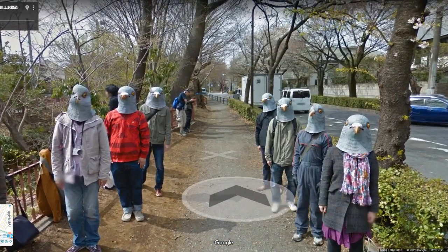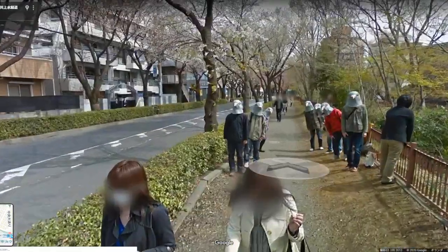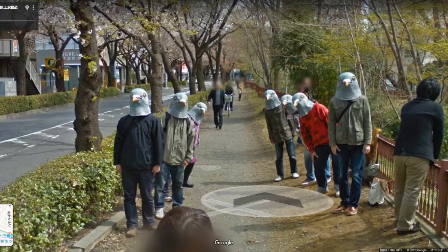It turns out that these pigeons were a group of riders who just happened to run into the Street View camera on this particular day. They had wanted to appear in Street View for a while and bought the masks so their faces wouldn't be blurred. It worked, and you can still see them today.